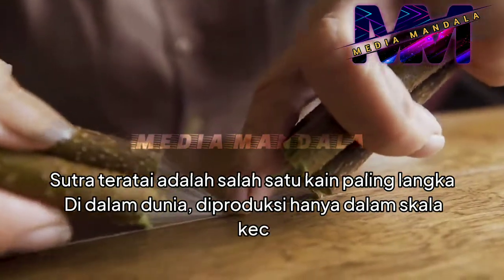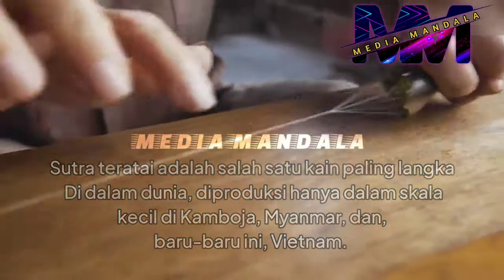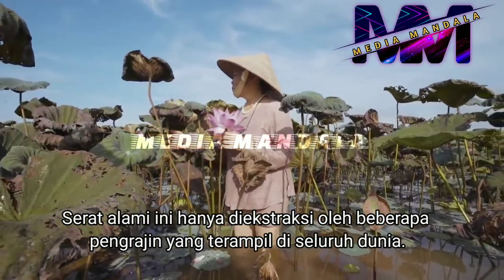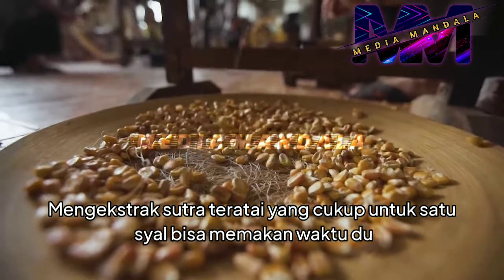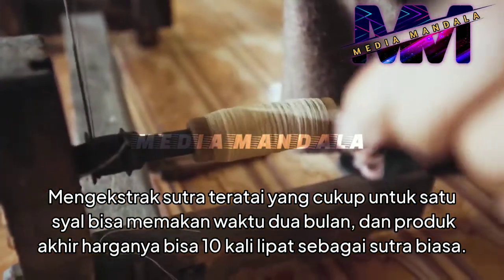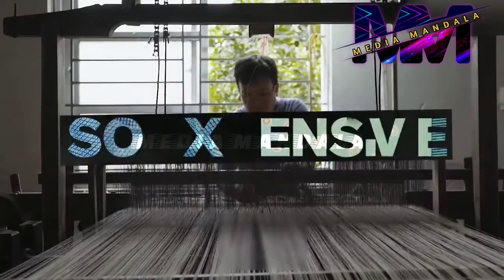Lotus silk is one of the rarest fabrics in the world. Produced only in small scale across Cambodia, Myanmar, and more recently Vietnam, this natural fiber is only extracted by a few skilled craftspeople across the world. But making this silk isn't easy. Extracting enough lotus silk for one scarf can take two months, and the final product can cost ten times as much as regular silk. So just how is it made, and what makes it so expensive?